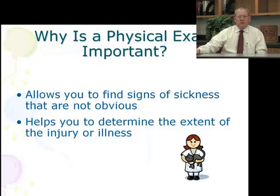Why are physical exams so important? The first thing is, it allows us to find signs of sickness that are just not obvious to everybody else. That's what we train in veterinary school for — to see subtle changes that happen associated with illness. And then the other thing is, the physical exam is associated with injury, to make sure what type of injuries, and identify and classify those injuries.